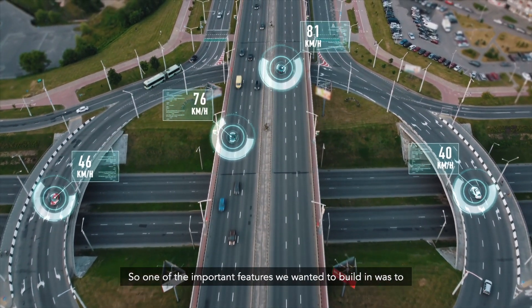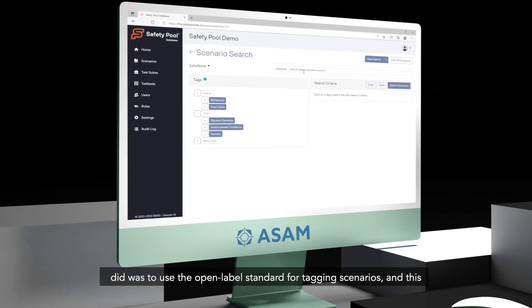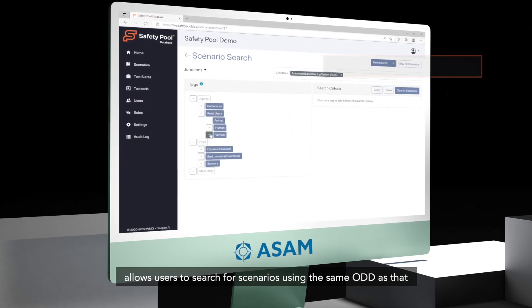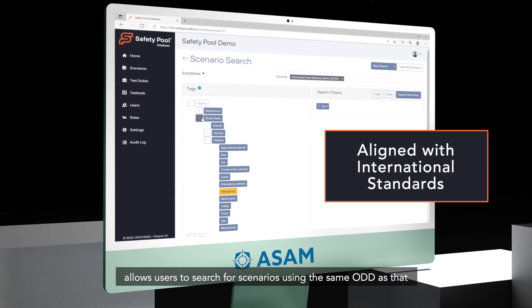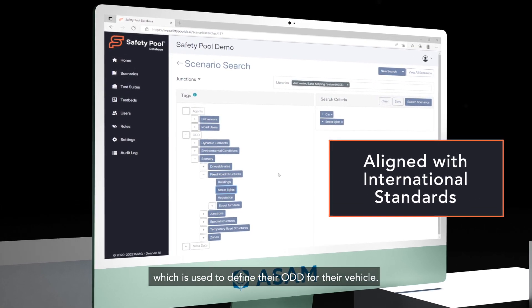One of the important features we wanted to build in was to make it easy for organisations to search for scenarios. So we used the open-label standard for tagging scenarios, which allows users to search for scenarios using the same ODD as that which is used to define the ODD for their vehicle.